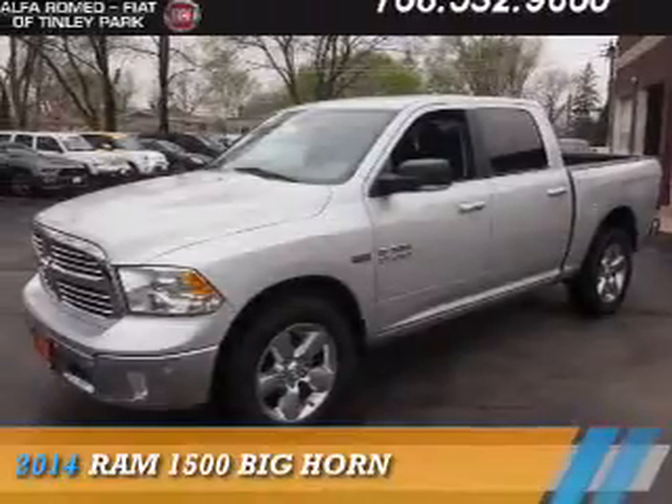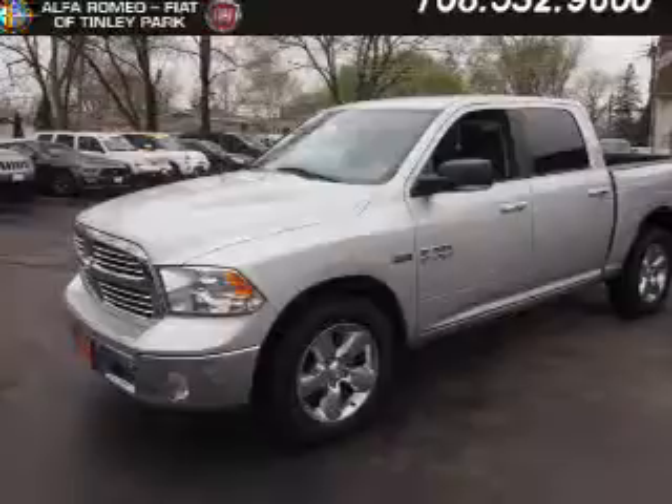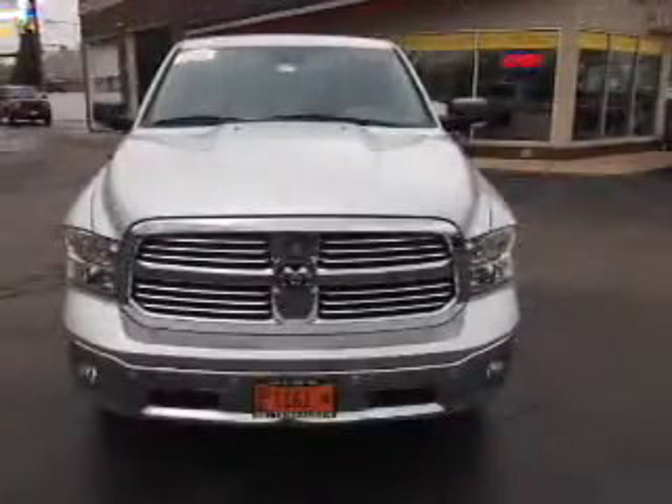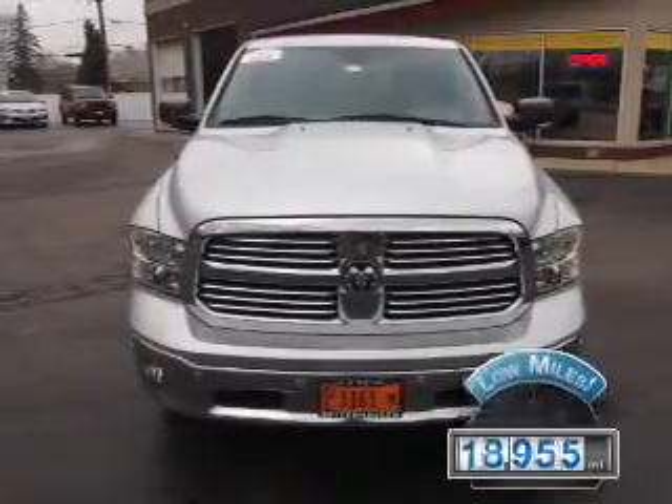Presenting the 2014 Ram 1500, powered by 4-wheel drive, a 5.7-liter 8-cylinder engine, and an automatic transmission. With fewer than 20,000 miles, this vehicle has a long road ahead.